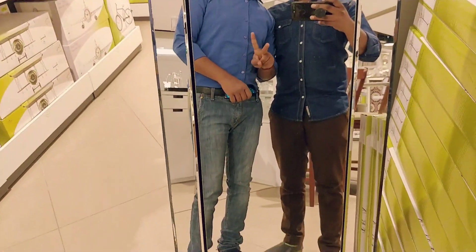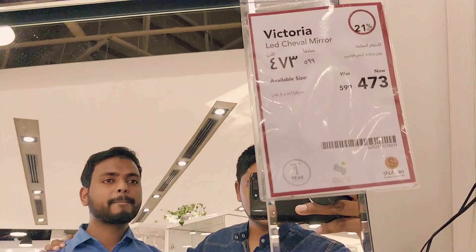This is the size of the item. It is 470 riyal.